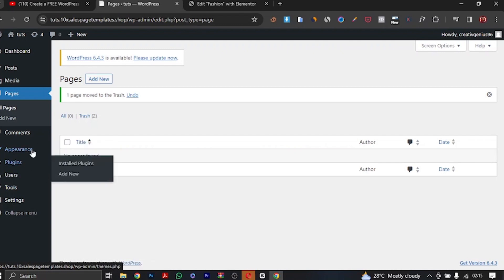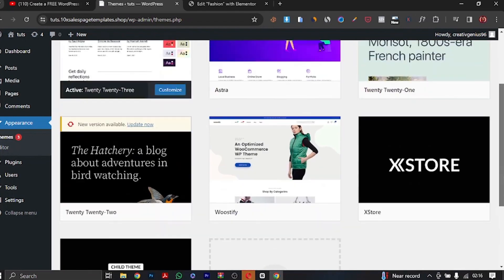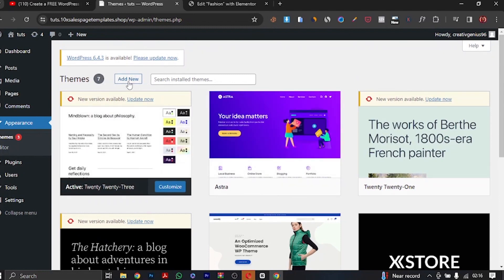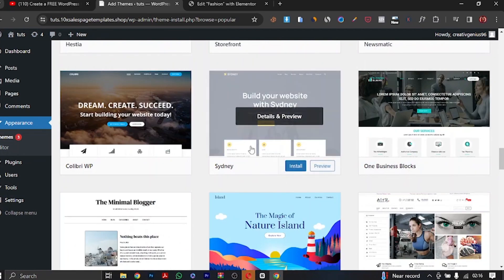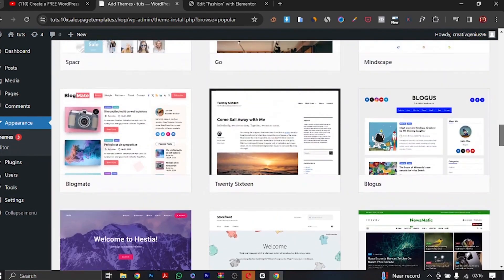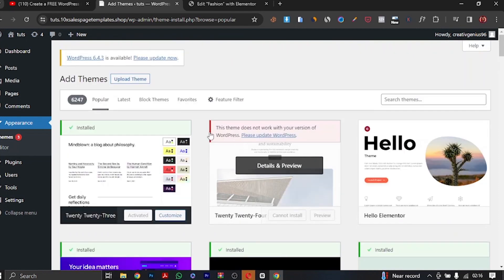Appearance is where you get to change your theme and customize your website the way you want. What the theme does is change the look and feel of your website — it adds structure. If you go to Themes, this is the default theme, and this is the theme repository. There are a lot of themes available — just click 'Add New' and you can browse through many themes that are very professional and totally free.